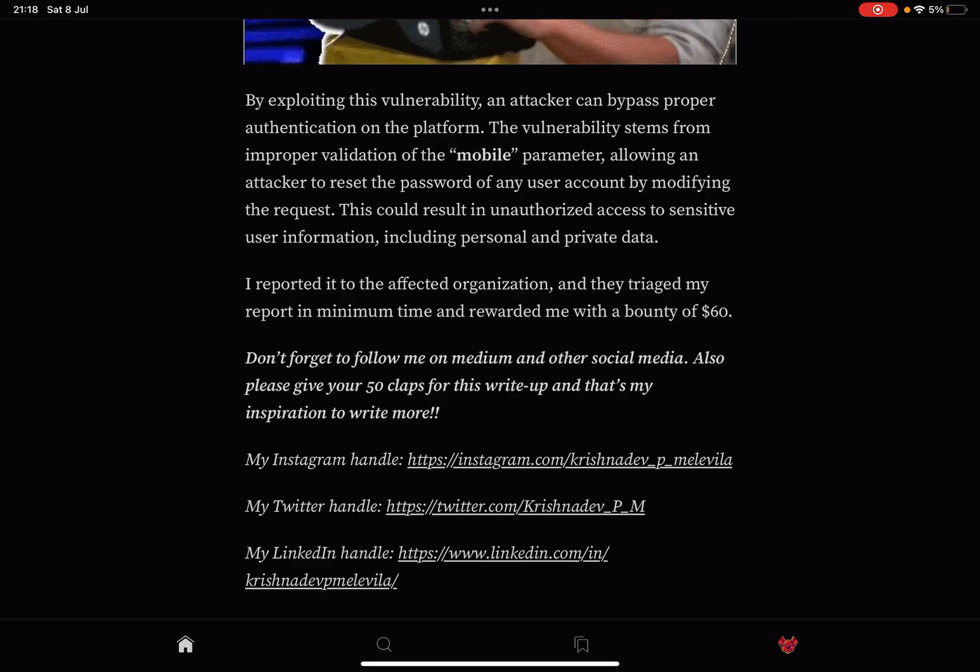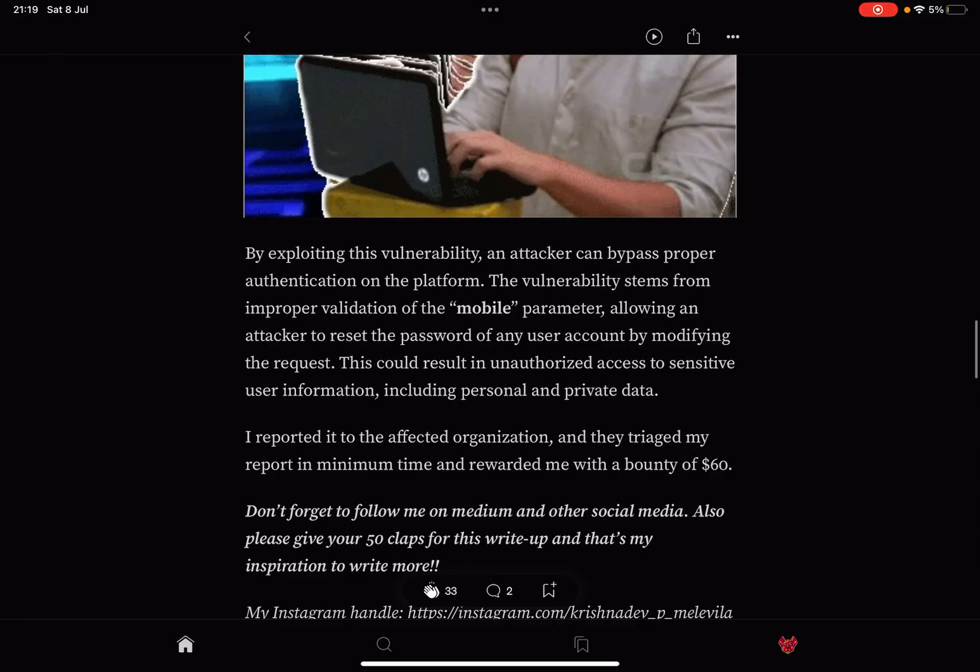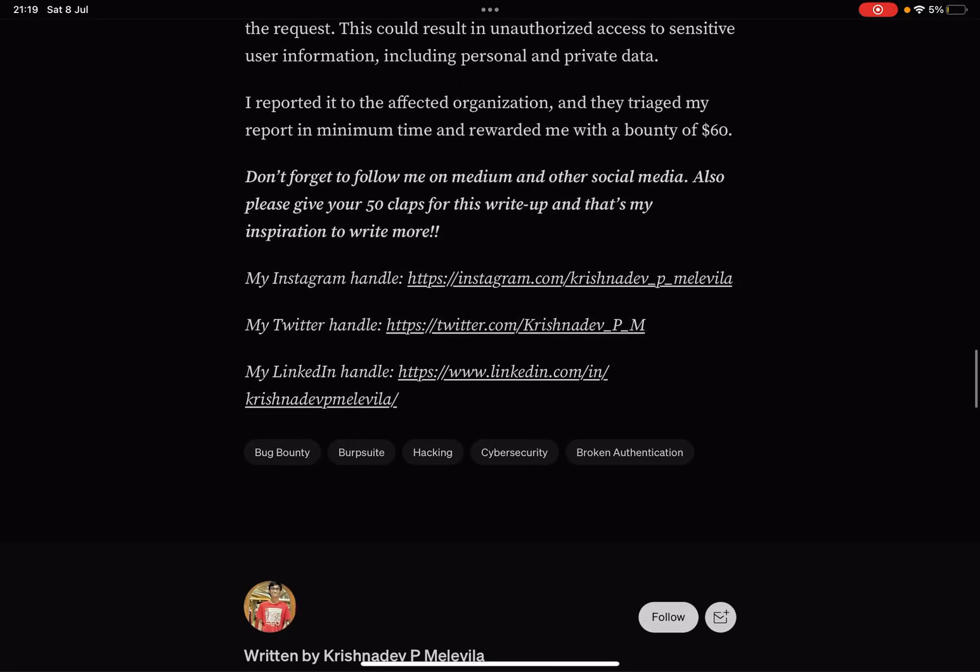Krishnadev reported it to the affected organization, they triaged the report quickly, and rewarded him with a bounty of $60. Don't forget to follow him on Medium and other social media, and give 50 claps for this write-up. The very least we can do for this amazing hacker is give him a clap — I already did, and I urge you to do the same. His socials and a link to the article are in the description. It's a disgrace he only got $60 — thank you amazing hackers, see you in the next one!